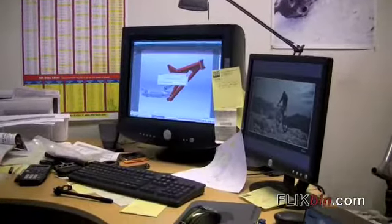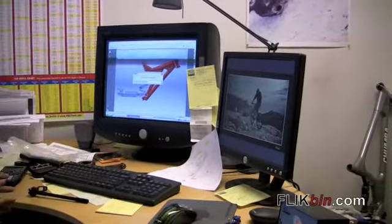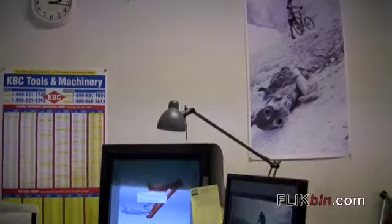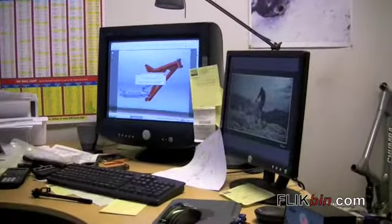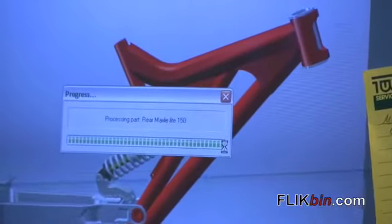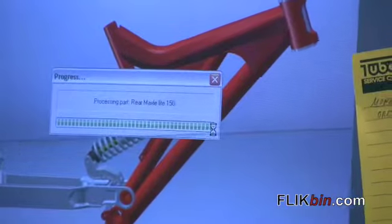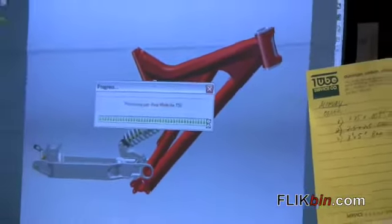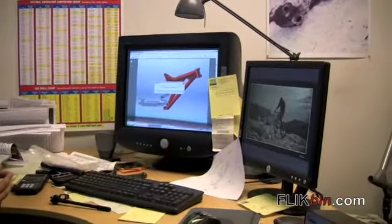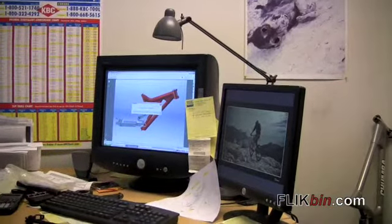We're here at Chumba's engineering department. I just wanted to show you a little bit about our research and development. A lot of our engineering revolves around actual real-world testing. This is why we have a very competitive solid race team, this year headed up by Duncan Riffle, the two-time Norba national champion.